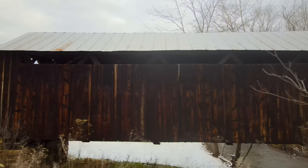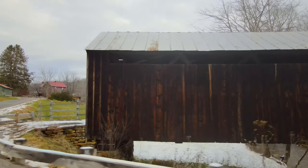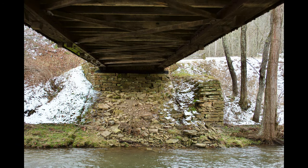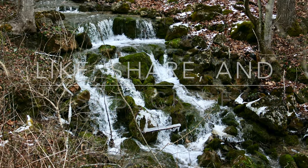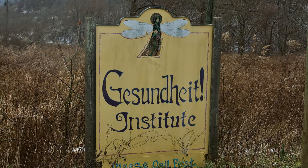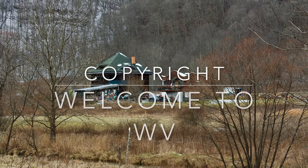Located right down the road from the Locust Creek Covered Bridge is the Gesundheit Institute, made famous by Robin Williams and the movie Patch Adams. Come to Pocahontas County and take a stroll through the Locust Creek Covered Bridge. While you're here, check out some of our state parks, state forests, national forests, and other attractions. For more information, visit www.pocahontas.com. Thanks for watching and welcome to West Virginia.